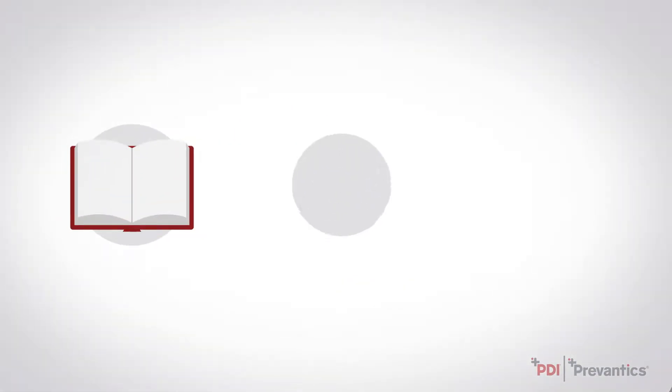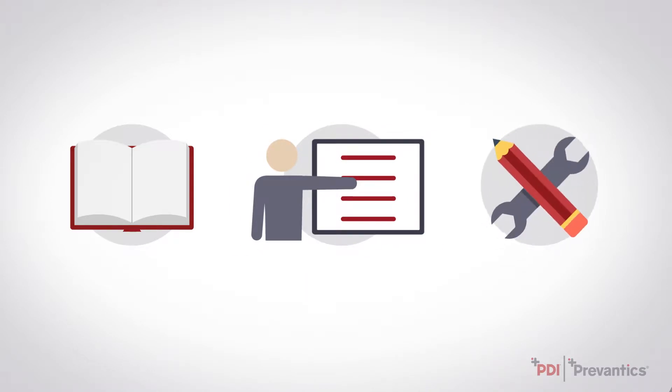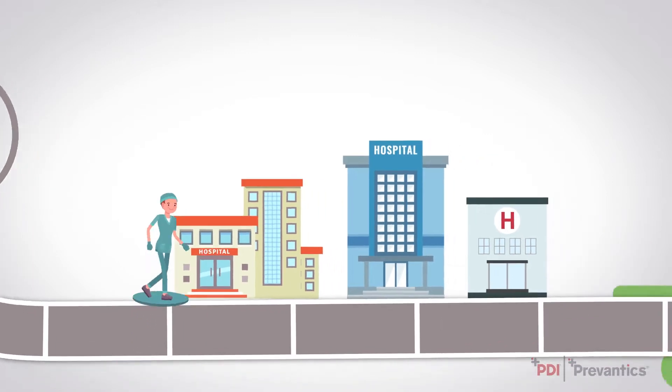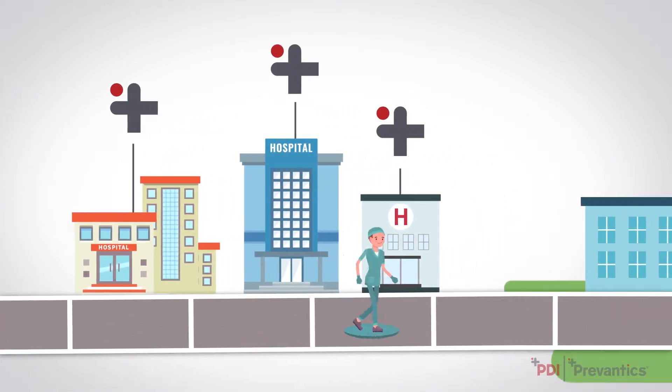Through clinical education, staff training, and implementation of proven product solutions, PDI has helped lower CLABSI rates in some of the most critical patient populations.